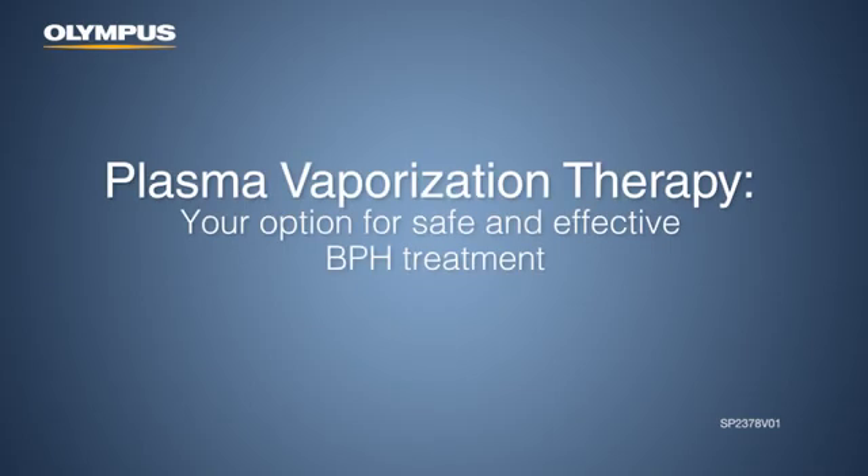Plasma vaporization therapy: your treatment option for safe and effective BPH treatment.